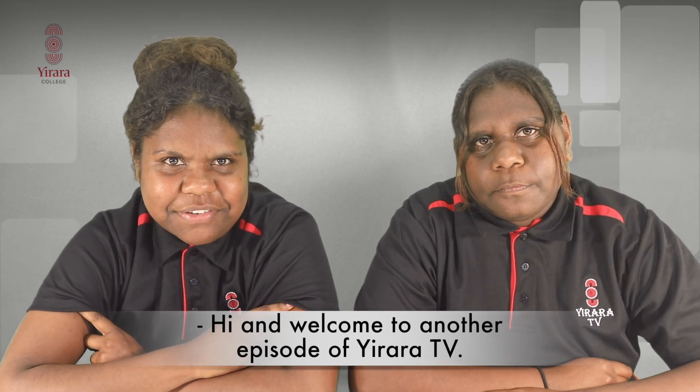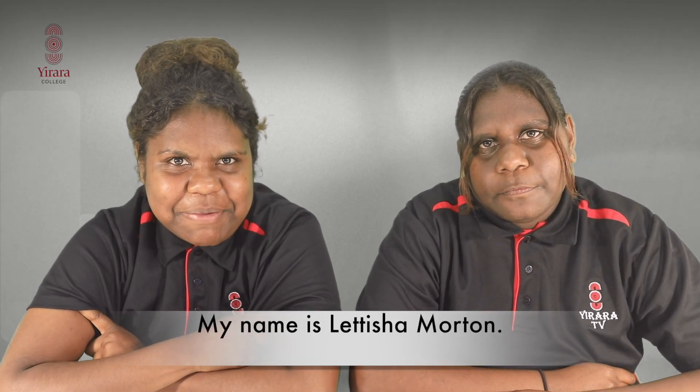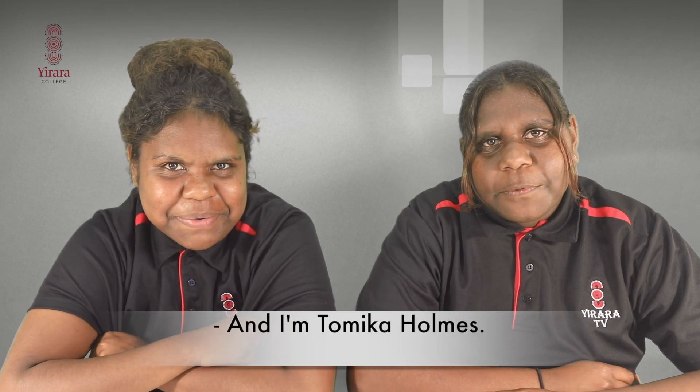Hi and welcome to another episode of URA TV. My name is Leticia Morton and I'm Tamika Holmes.